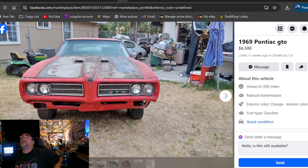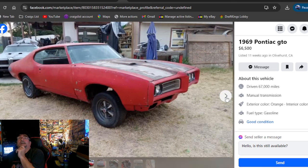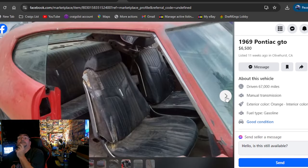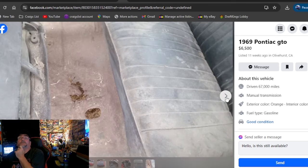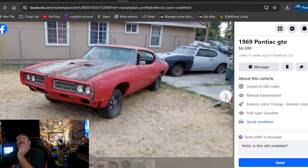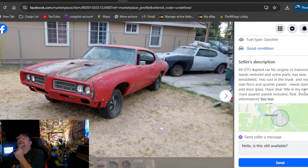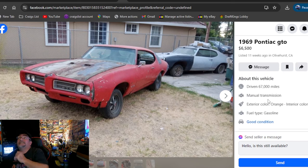1969 Pontiac GTO, $6,500, listed 11 weeks ago, California. Again, I'm just showing you where they're at. If I was going to have one of these GTOs, I would want a 69 or a 68 — but that's me. This car is pretty sweet, looks like it was a four-speed. The dash was stripped apart, it don't look bad. $6,500, California. That competes with the pick of the day probably. No engine, no transmission, but has a clear title in his name. Looking for a 69 in California — boom, you're welcome.